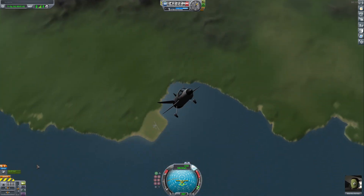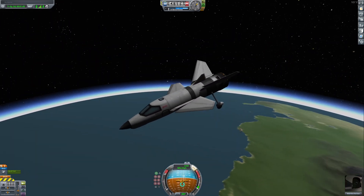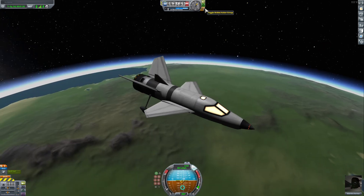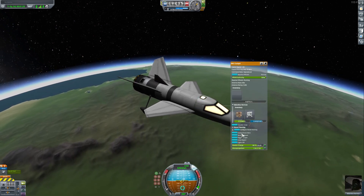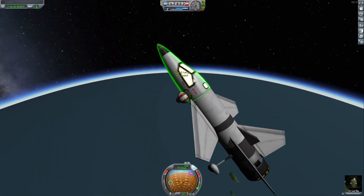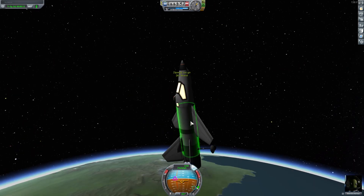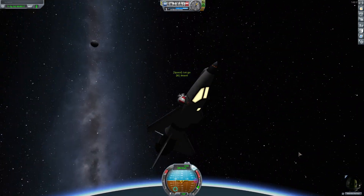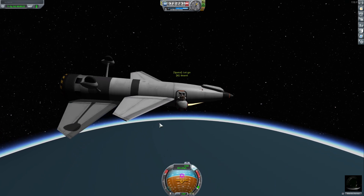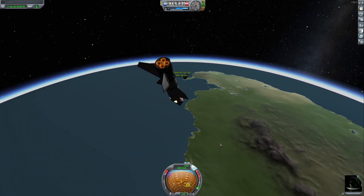Looking back at that clip - to me an indicator of making it into space in Kerbal Space Program is the music playing. As of now I don't hear any music, so technically in my book this was not space. But this thing is tiny, guys - it's literally the smallest cockpit, one fuel cell, and one pressure section.